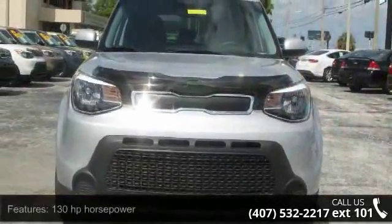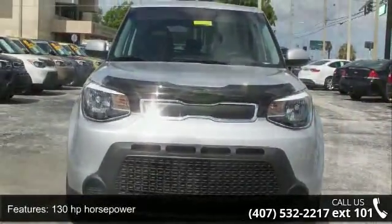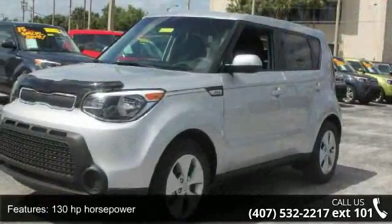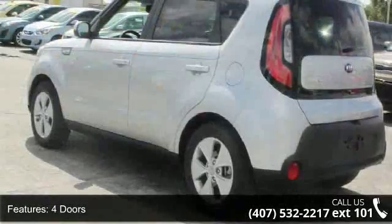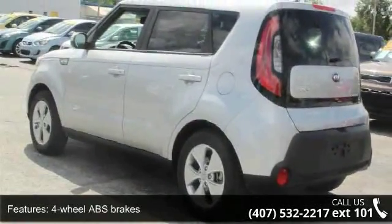Enjoy these notable features: 130 horsepower, 4 doors, 4-wheel ABS brakes, air conditioning, audio controls on the steering wheel, and an external temperature display.